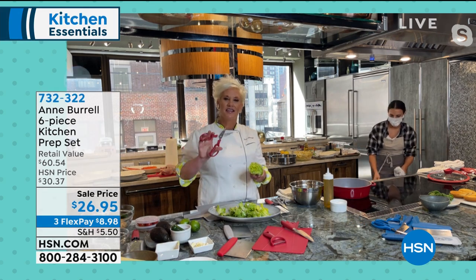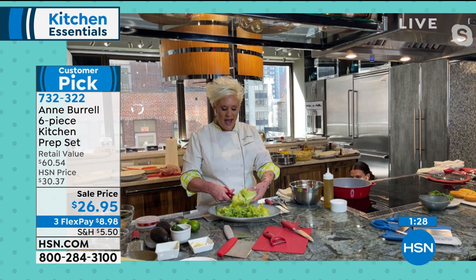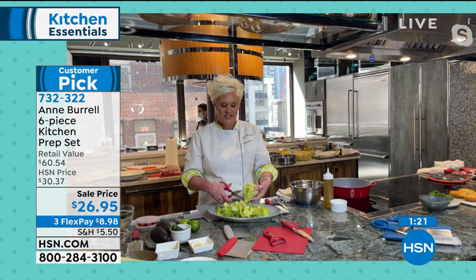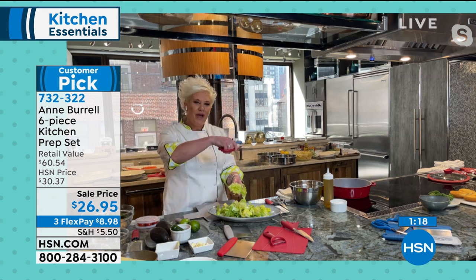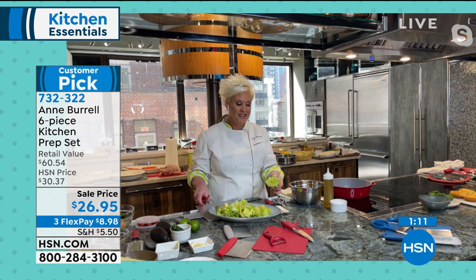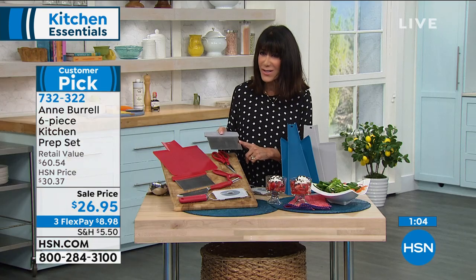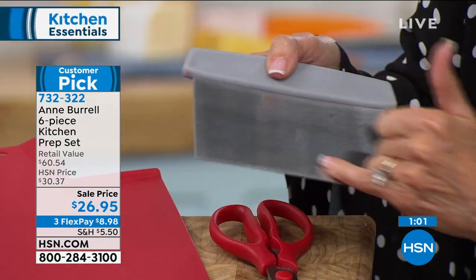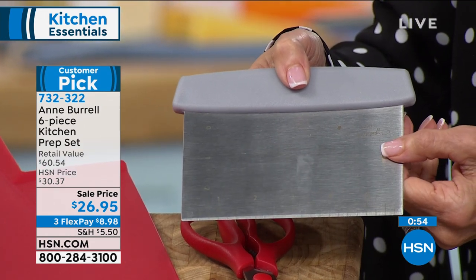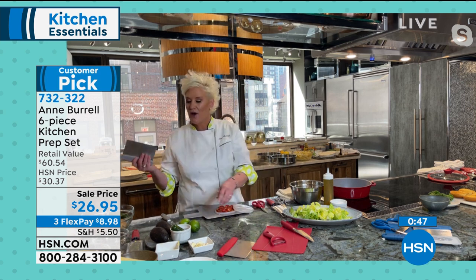These handles are rubber — they feel nice in your hands. These kitchen shears I use for so much: making a quick salad, spatchcocking a chicken, opening packages. They go right in the dishwasher. The bench scraper — I don't think we've ever presented one here at HSN — and it actually has your measurement marks on it. It's one of my favorite pieces of kitchen equipment ever.